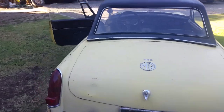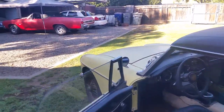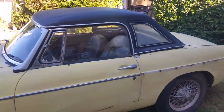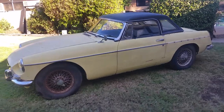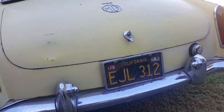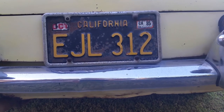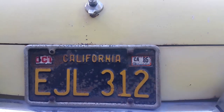Another nice thing about these early cars is there are no side markers on the lights, so it's a much purer design — this is the original design. Doors open and close beautifully. This is a black plate California car, which means it started its life in California and has always been in California. And if you look at the license expiration, it reads 1985.